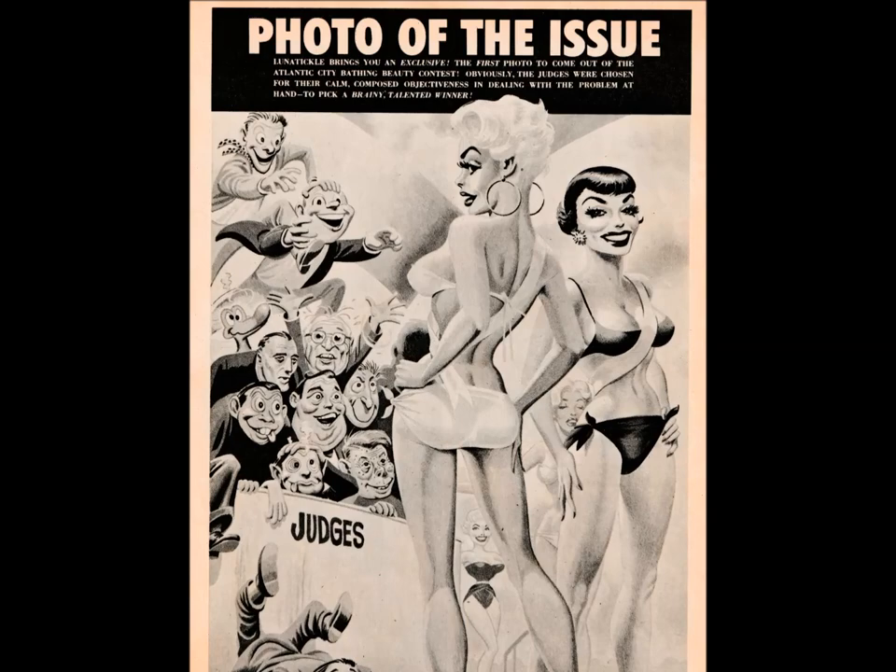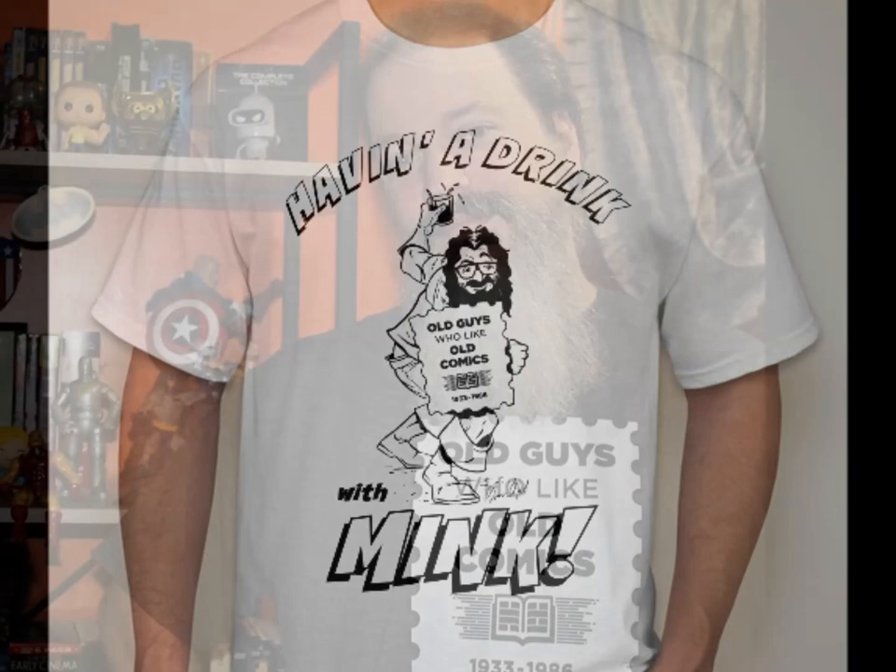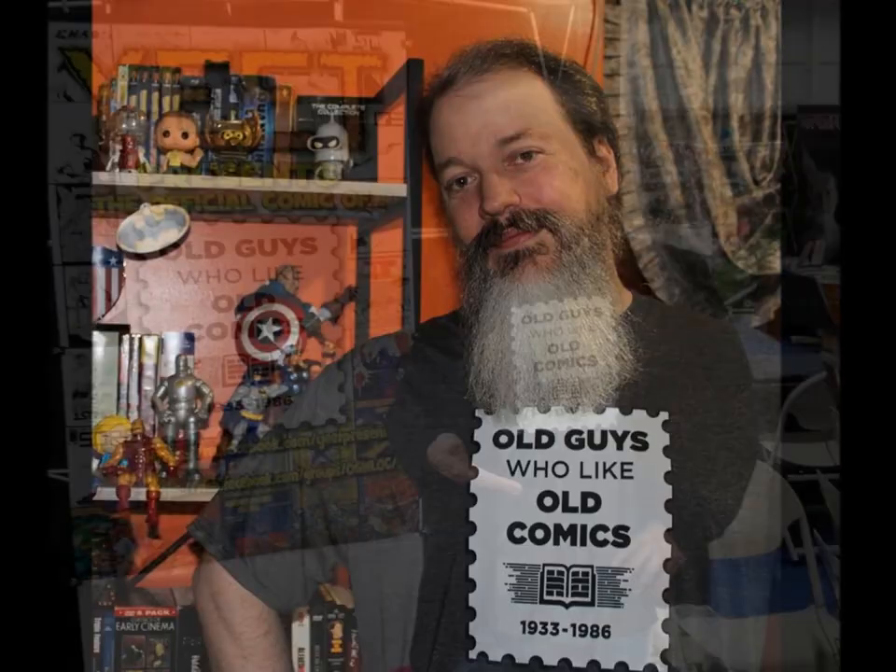Thank you for joining us. Old Guys T-shirts are back — come and take a look at the great new colors and designs. Remember, every purchase goes to help us keep the channel going, so not only will you look fantastic, but you'll keep videos like this coming. I'm Jason Mink, and until the next time, cheers.